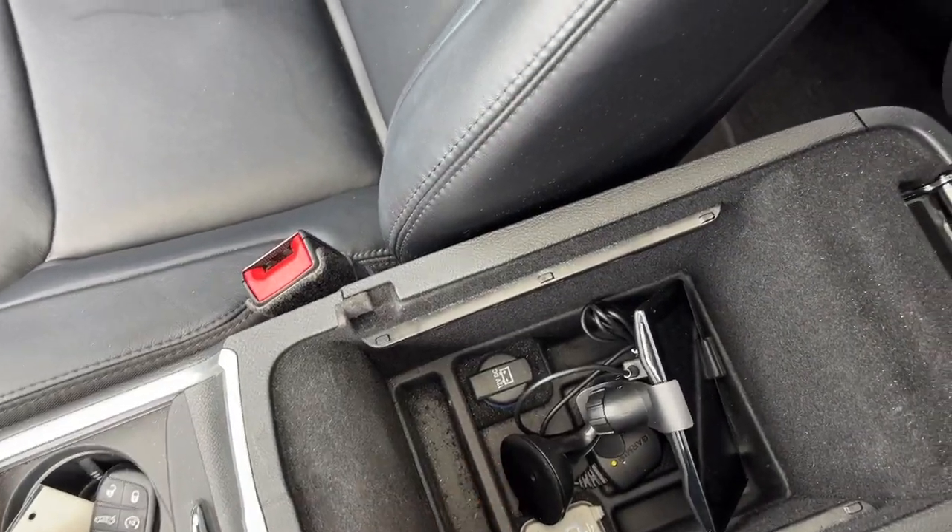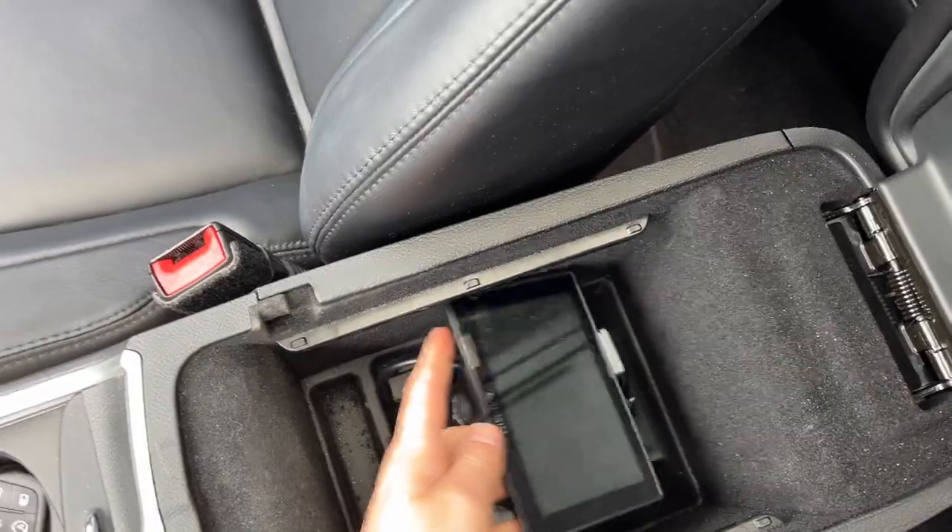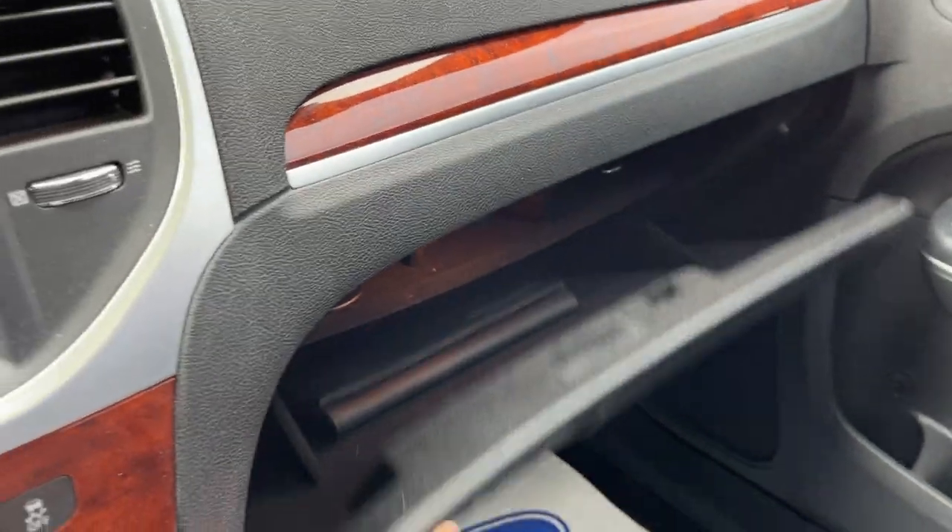Inside the center console there are more power options including a USB and another 12 volt outlet. This one also comes with a Garmin GPS system, and you have additional storage in the lockable glove box.